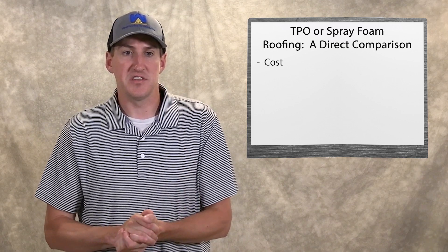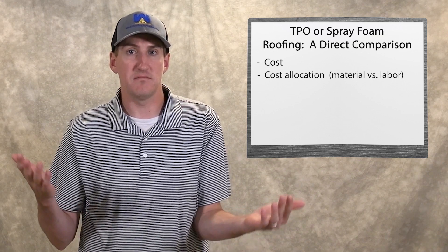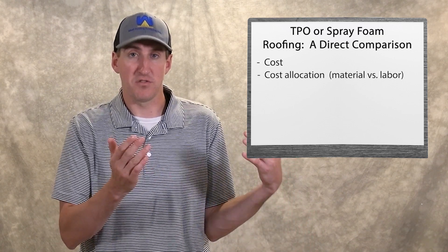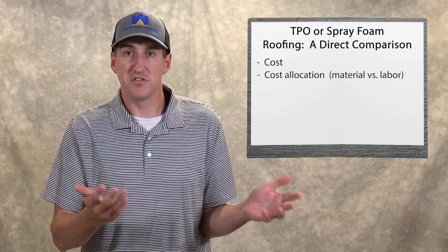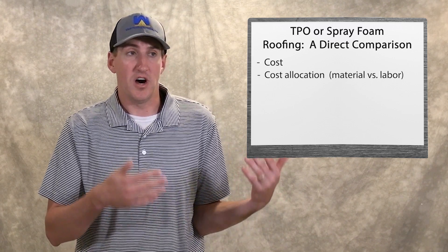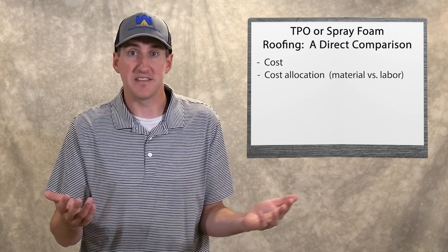The second thing is cost allocation. When you're getting a quote for $100,000, what is that being paid for by a roof system? A TPO roof — typically 70% of that money is dedicated towards labor. The material is only 30%. The material's cheaper than spray foam, but it takes a lot of guys to install it. It takes a lot of time to install a rolled-out sheet on a roof with a lot of penetrations.